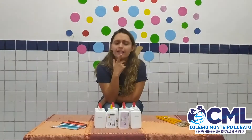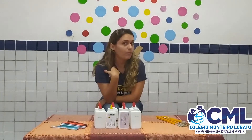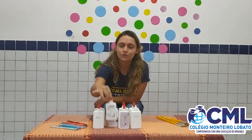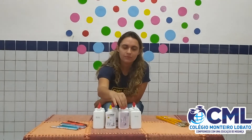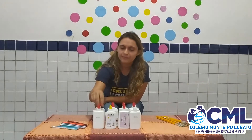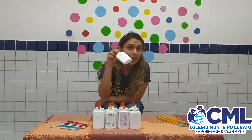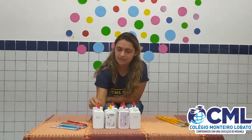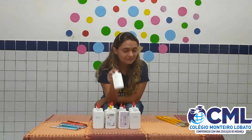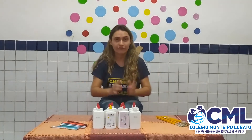And now, how many glues are there? Let's count. Can you help me? One, two, three, four, five, six, seven, eight, nine, ten, eleven, twelve. I have twelve glues.